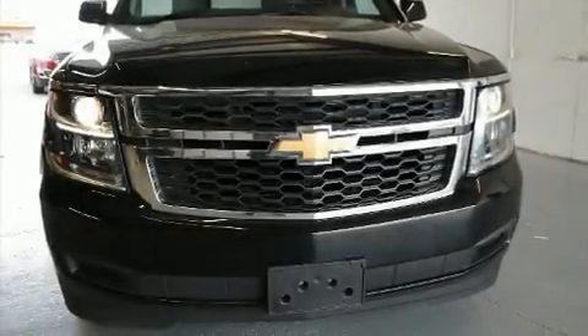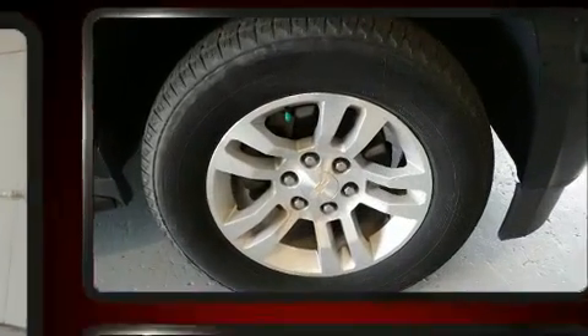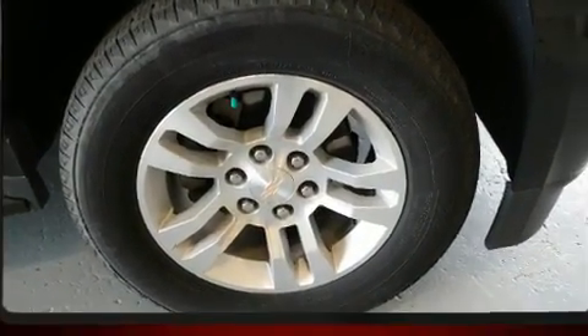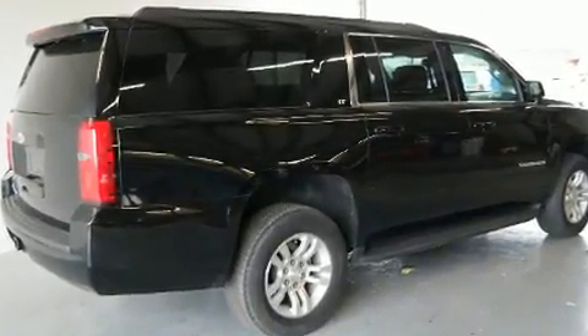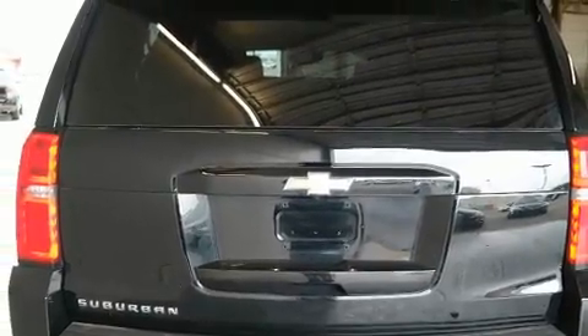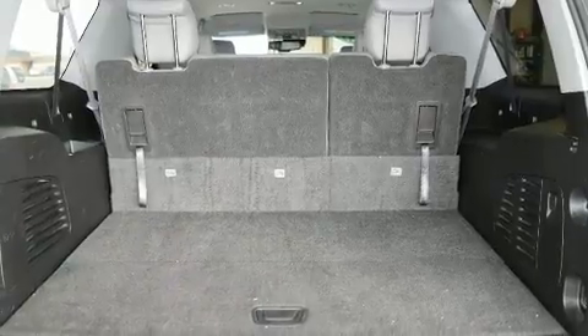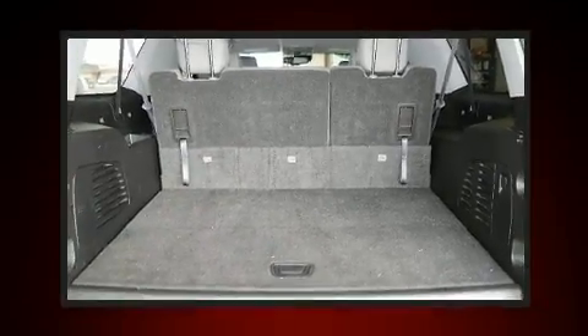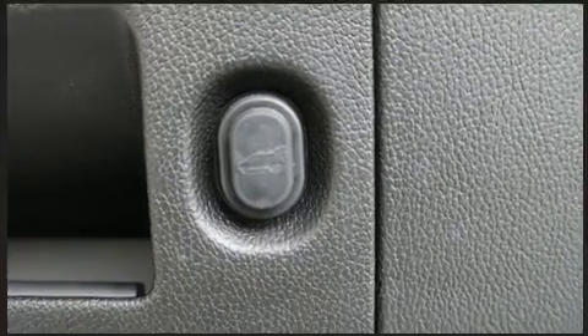Here's a great deal on a 2017 Chevrolet Suburban with just over 45,000 miles on the odometer. This four-door sport utility vehicle prioritizes comfort, safety, and convenience. It features four-wheel drive capabilities, a durable automatic transmission, and a powerful eight-cylinder engine.